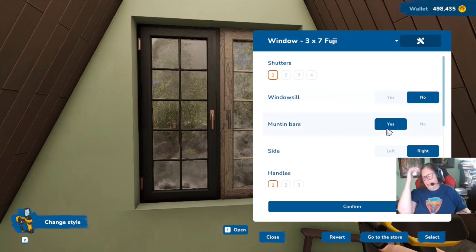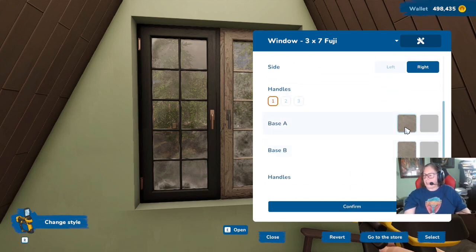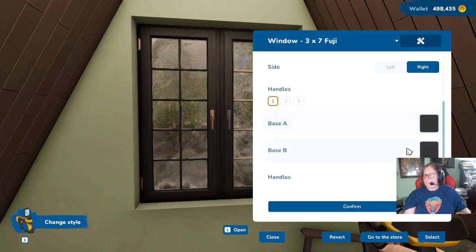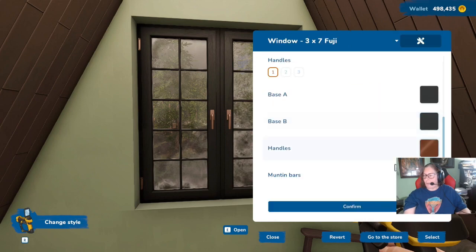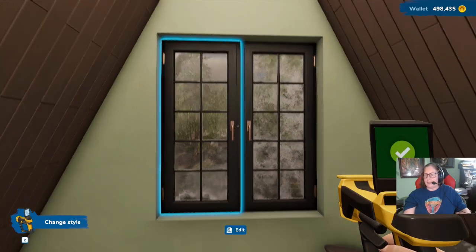It'd be okay if it was a smaller, higher-up window, but it's not. So, buh-bye. See you later, alligator. After a while, crocodile. So much better.